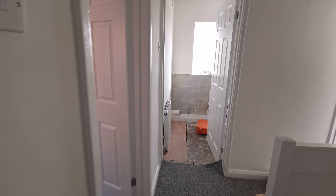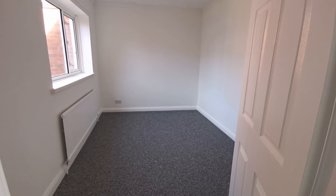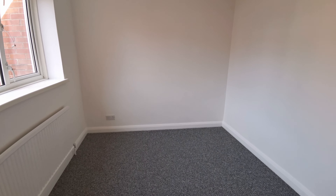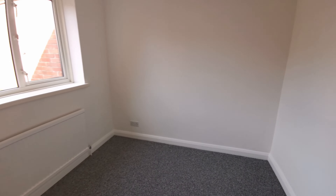This is the second bedroom. Again, a good-sized double. I'll just show you the window.